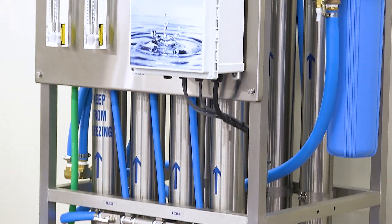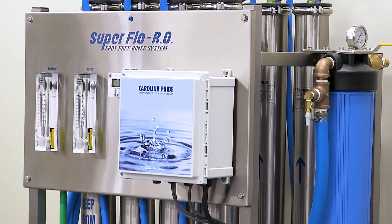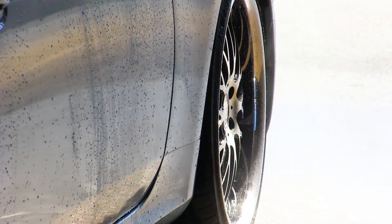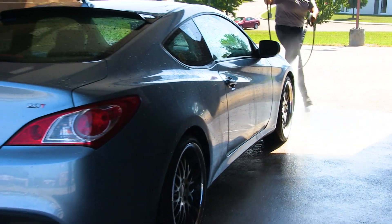The space-saving design, industrial-grade construction, easily serviceable, and flexible configuration means a dependable water supply for your spot-free rinse that translates into cleaner cars, satisfied customers, return business, and ultimately higher profits.